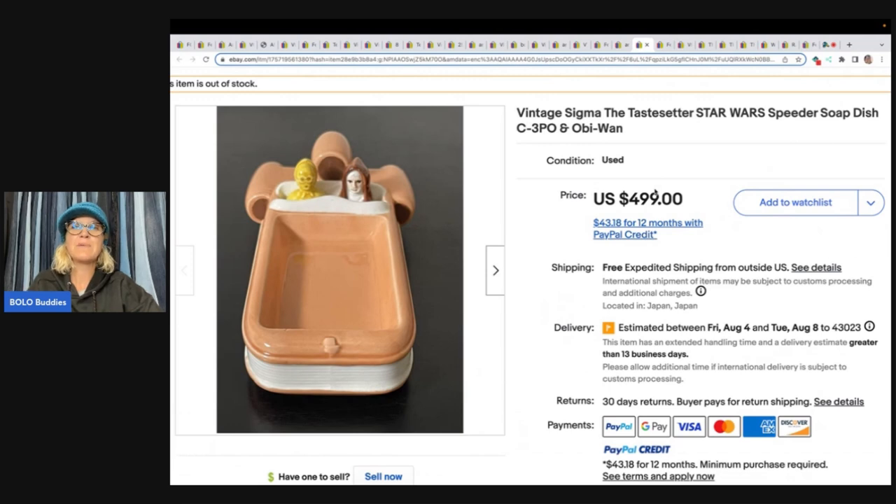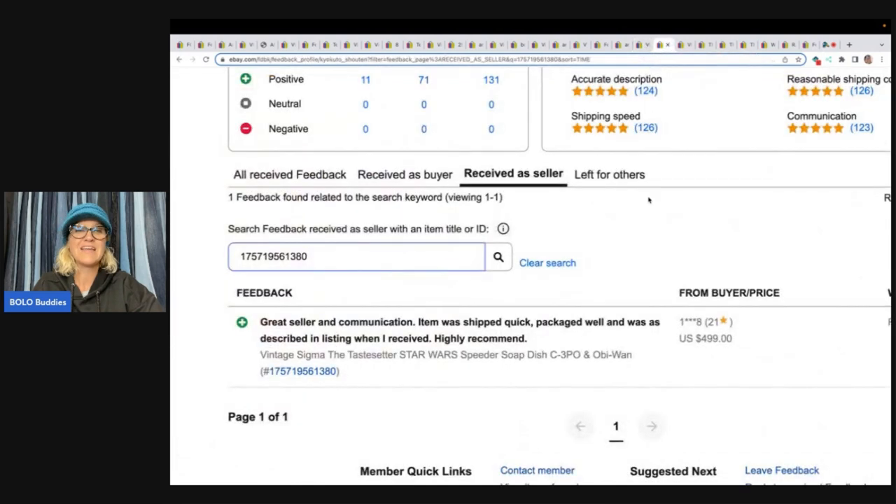This is a Vintage Sigma The Taste Setter's Star Wars Speeder Soap Dish — collectible to Star Wars people and anybody who likes vintage items. This sold for $499 with free shipping. Feedback: 'Great seller and communication. Item was shipped quick, packaged well, and was as described in listing when I received. Highly recommend.' If you want to know if something sold, you can type the item number into the feedback search bar, or type part of the title and it will pull that up for you if feedback has been left.